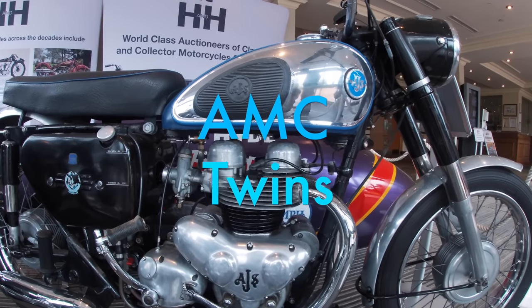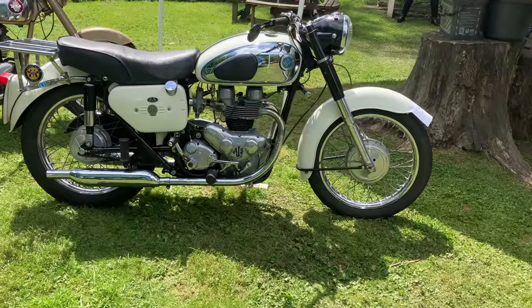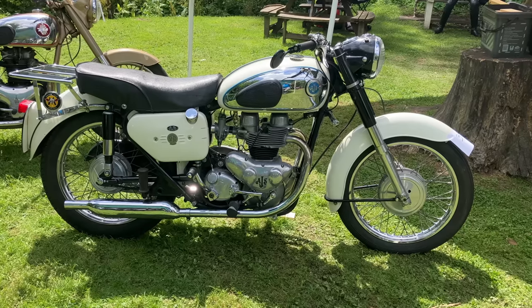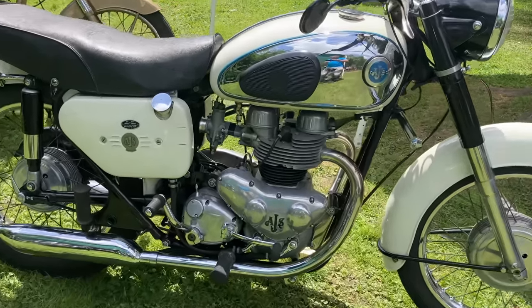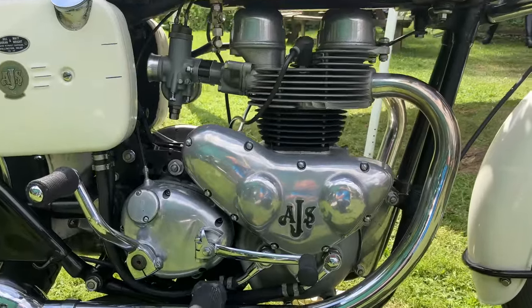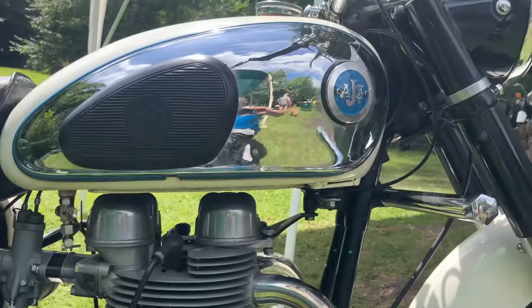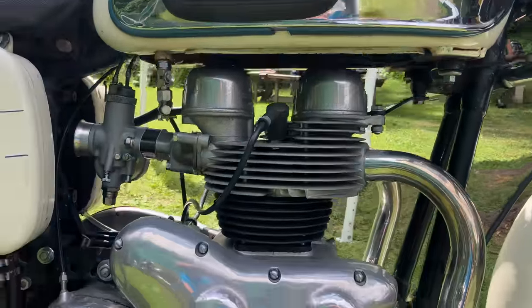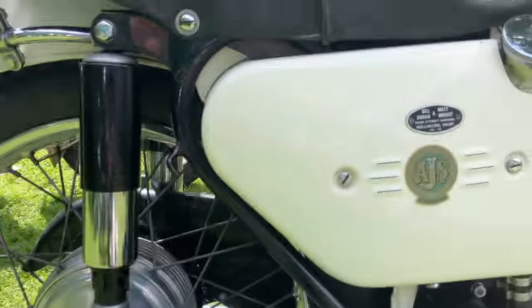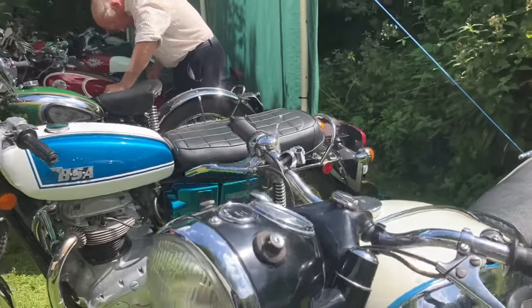The AJS and Matchless big twins. The Phil Walker-designed AMC parallel twins made their first appearance at the 1948 Earls Court Motorcycle Show. Walker's design did have some unusual features: it had four and a half camshafts, rather like the Triumph engine, and used two separate barrels. But without doubt the most unique feature was that it ran a three-bearing crank — pretty much unique amongst British parallel twins, with a central bearing mounted between the two halves of the central flywheel and the crankshaft. When properly assembled, this can result in a fairly sturdy bottom end.